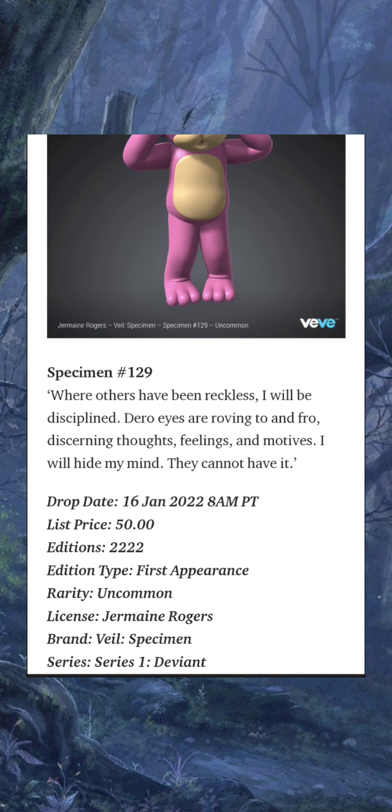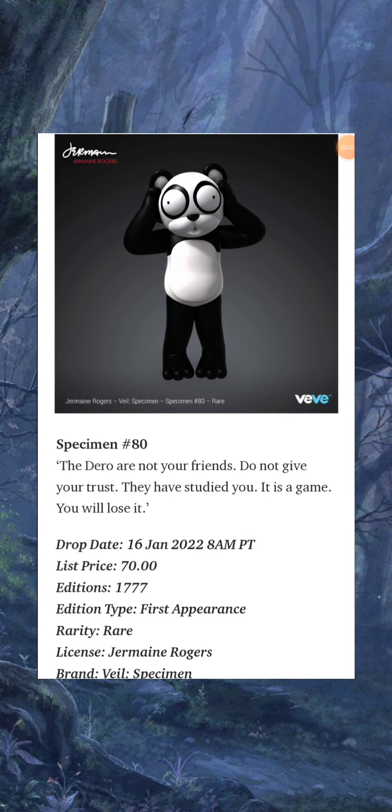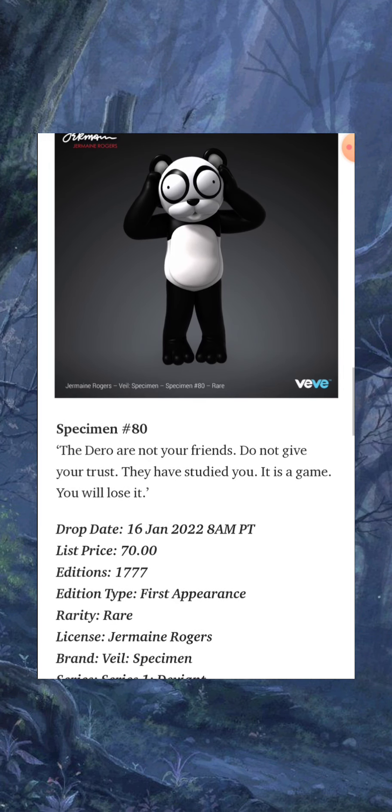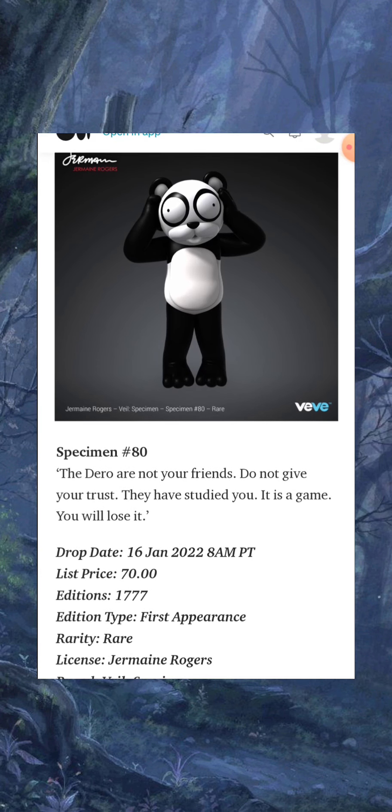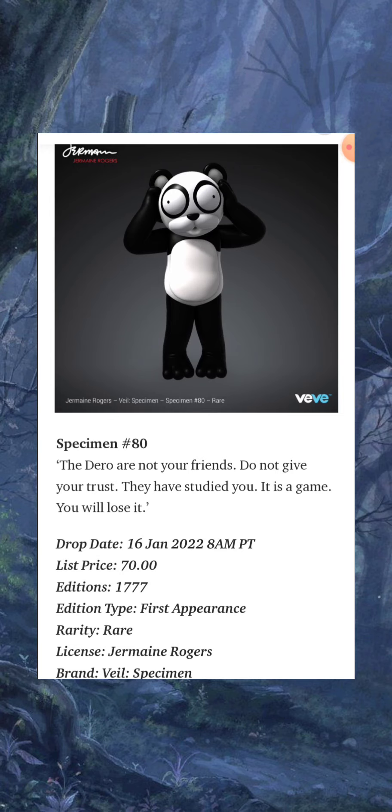Specimen Number 80: 'The Darrow are not your friends. Do not give your trust. They have studied you. It is a game you will lose.' This costs 70 gems with only 1,777 editions. First appearance, and this is your rare for Sunday's drop.